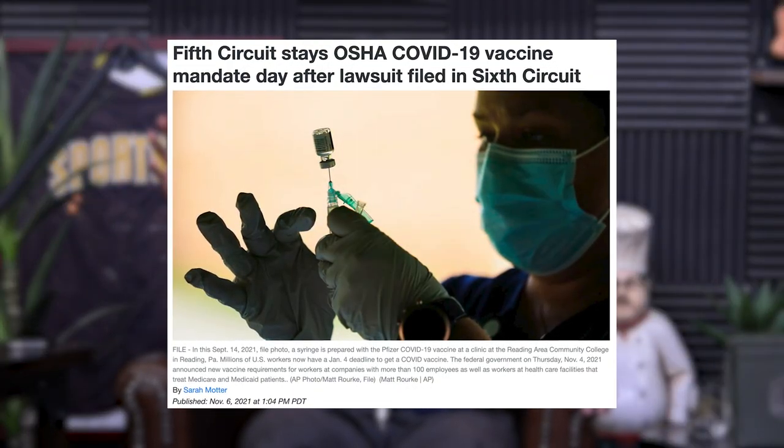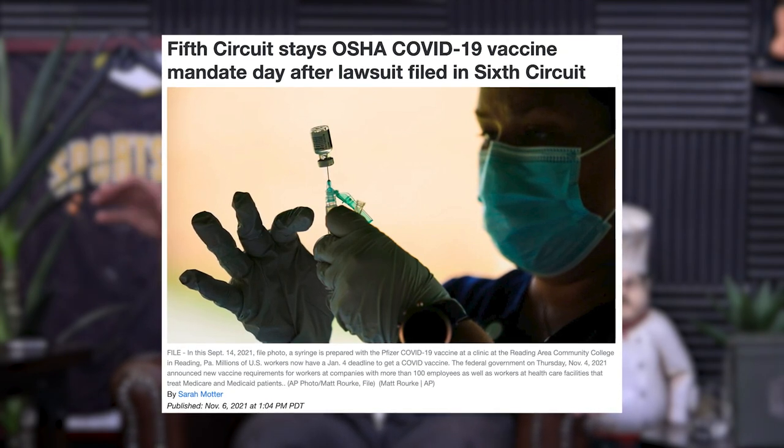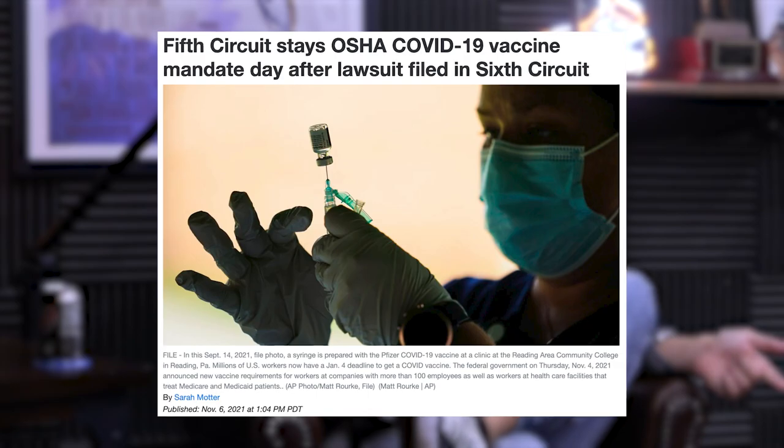Did you guys see that OSHA is halting enforcement of the vaccine mandates for the time being? A fifth circuit court order came out and said halt — we need to look this over because it may not be constitutional. Do you think this was just political posturing? I think so. Biden had to know this wasn't going to fly. They pushed it through like an emergency, but said we're going to wait until January 4th — that's not how an emergency works. If it's an emergency you don't wait until after the holidays.